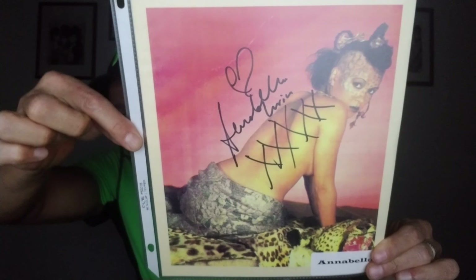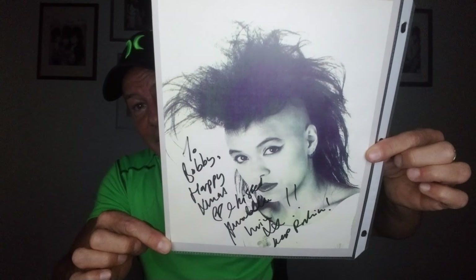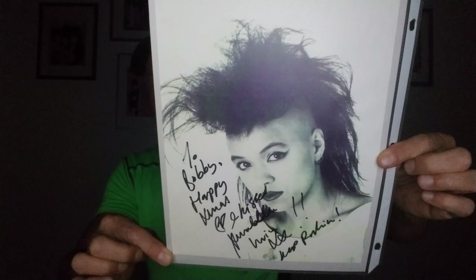Annabella Luwin, the lead singer of Bow Wow Wow — I love her. I've met her a couple of times, most recently just a few months ago. I told her she has the distinction of having four songs on my workout playlist. And that's enough of my musical Tourette's, because we would go directly into Ann-Margaret, and she has her own video coming up.